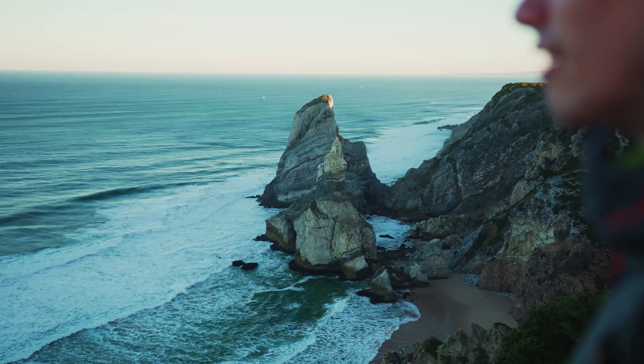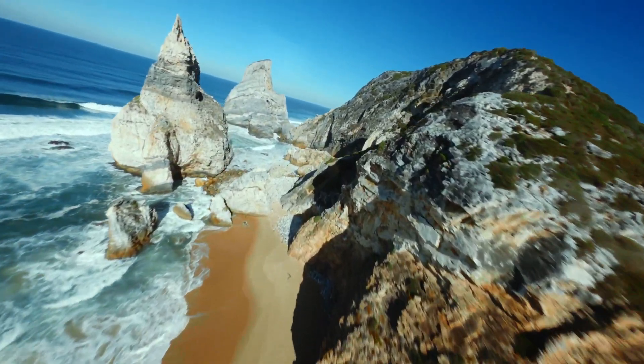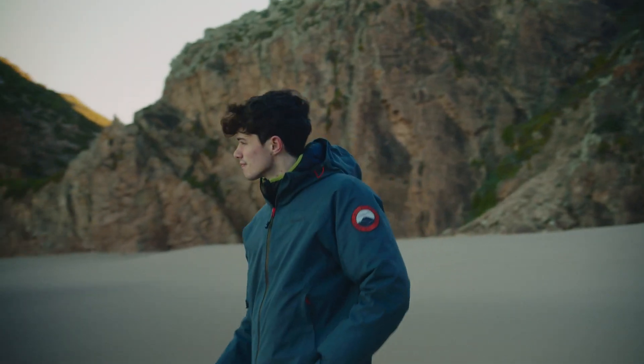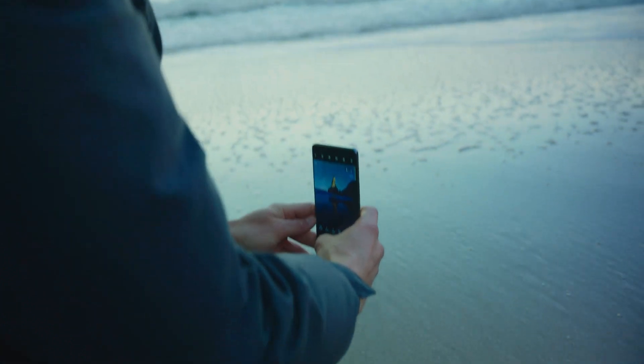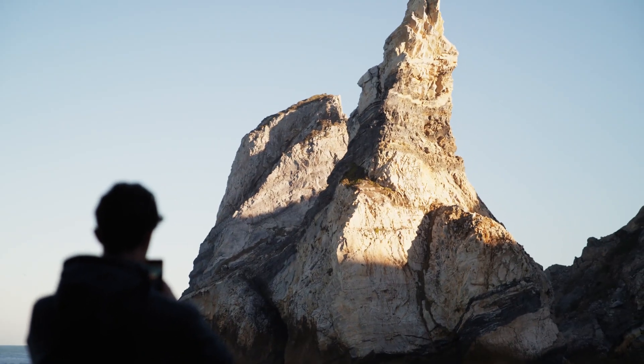So this is day one, location one, sunrise one and shoot one. Whenever I'm at a location, I make sure to use depth, scale and context to tell a gripping story. As you can see here, I'm getting nice and low to the ground on the beach to capture deep shots of the tide blowing up the sand, providing a nice lead to the subject — the famous Ursa Beach rock.